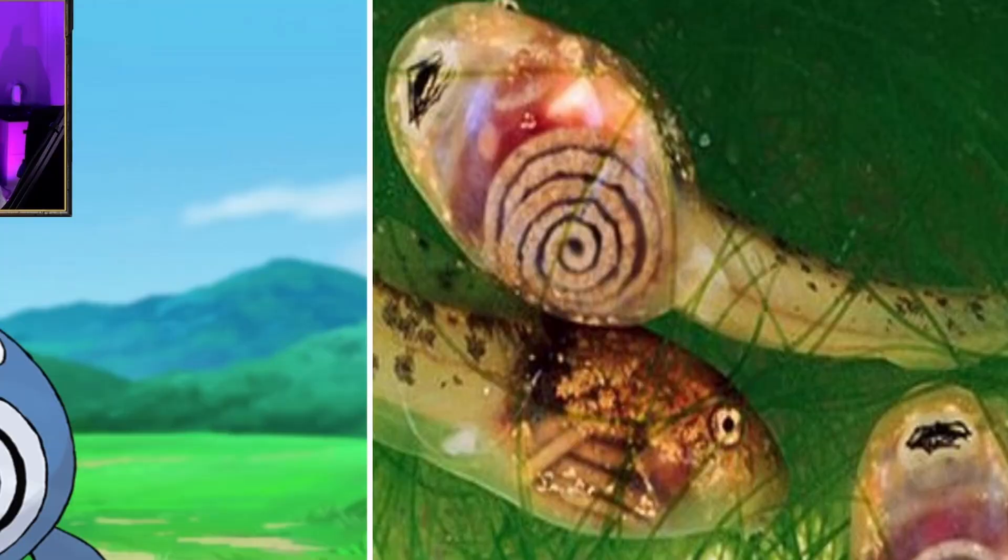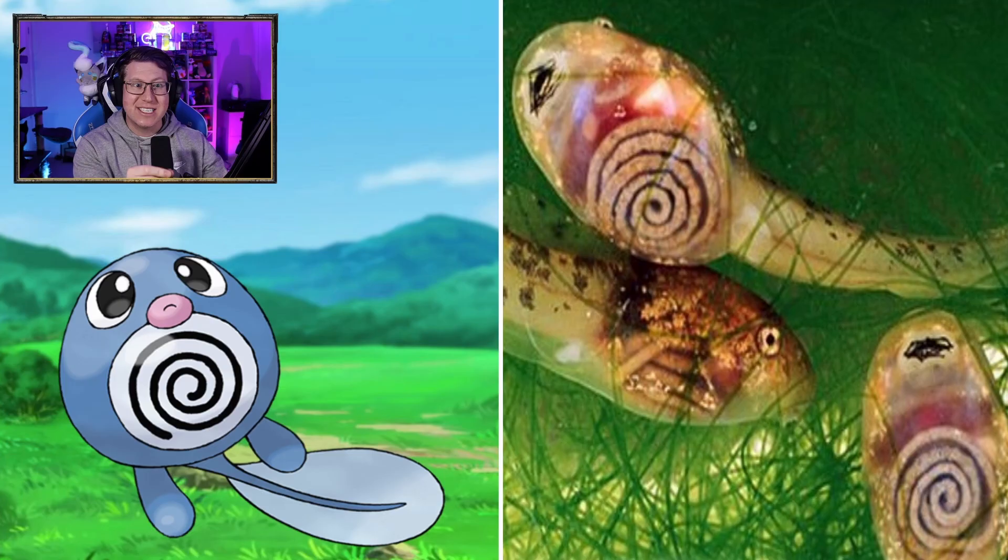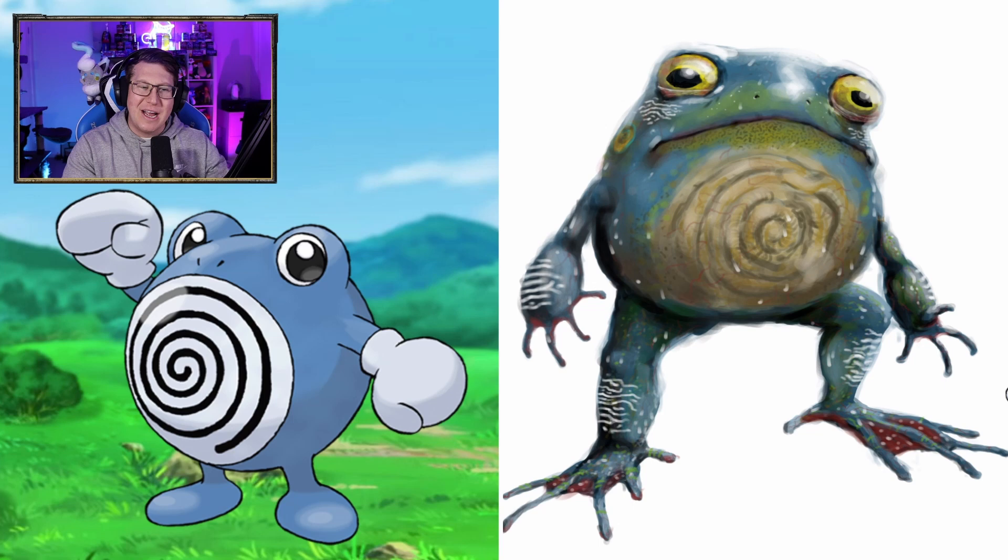Poliwag is interesting. I did some research on this — tadpoles' intestines sometimes you can actually see them through the skin, and this is what it looks like. It's in a swirl, which gives Poliwag its look. So that's exactly what tadpoles look like, which is really interesting. Poliwhirl, same kind of thing — you can see the intestines in the middle there. Looks kind of derpy, actually, but definitely looks very much like a frog, which is cool. It hasn't really got the boxing gloves — it's got more like fingers, but I do like that.